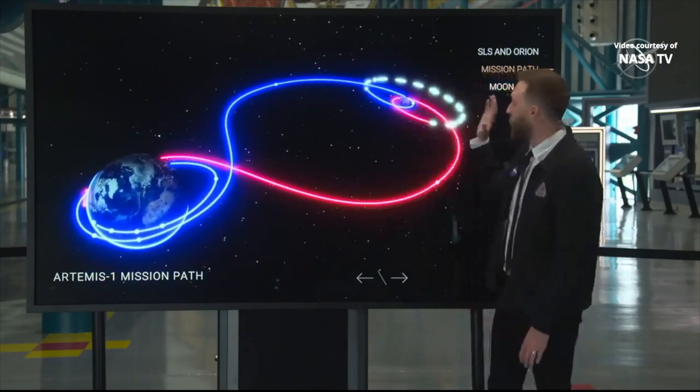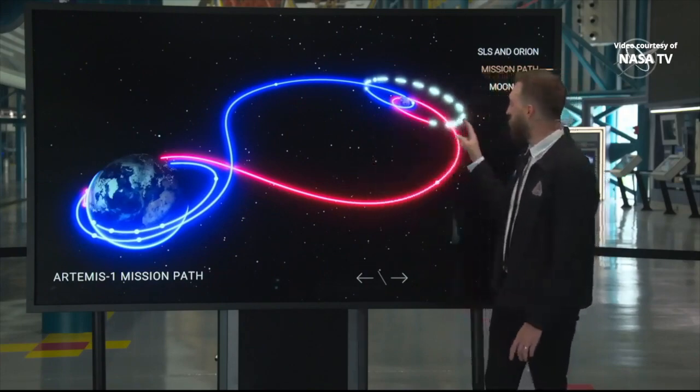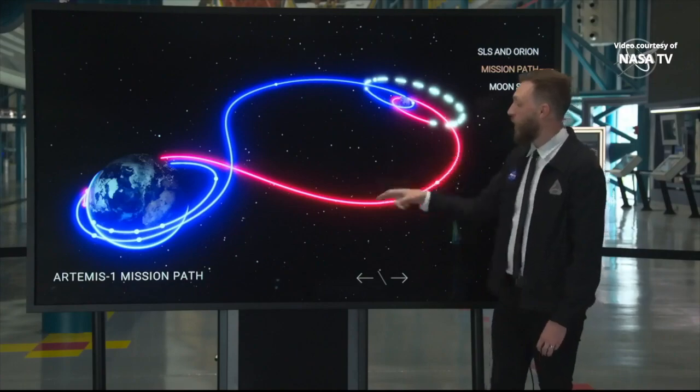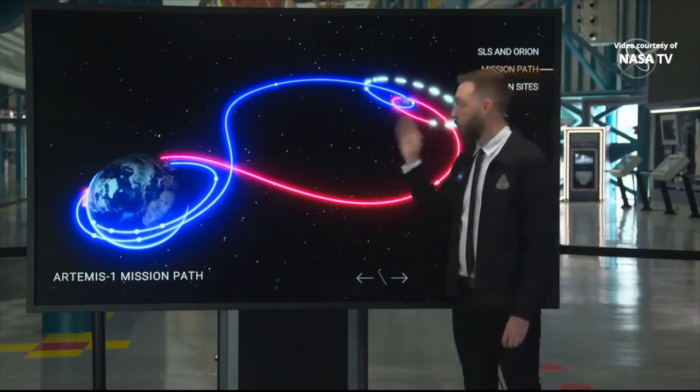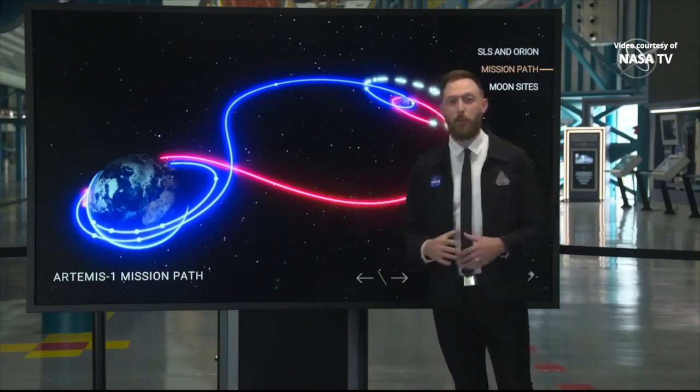We're going to be in that orbit and test out all of those systems. Eventually we'll do a maneuver to break out of that, do another flyby, and come home. But for now, looking forward to getting into DRO and really getting our chance to learn about Orion on this Artemis I flight.